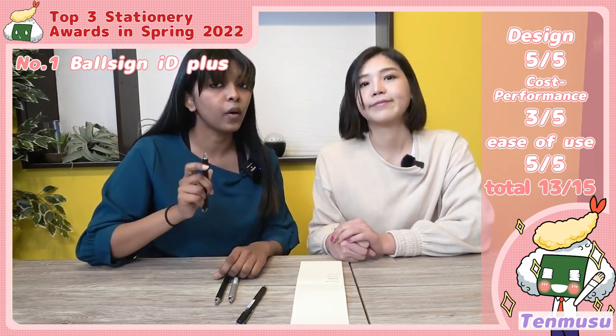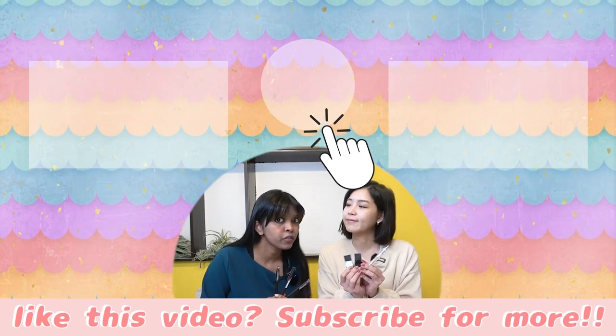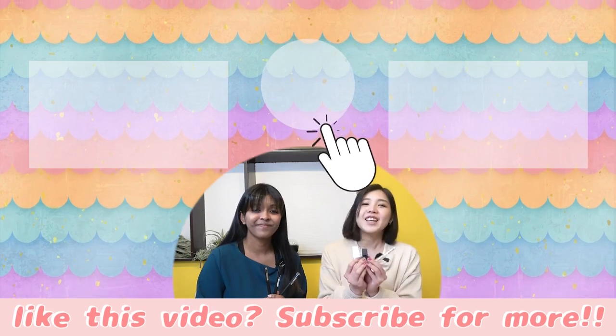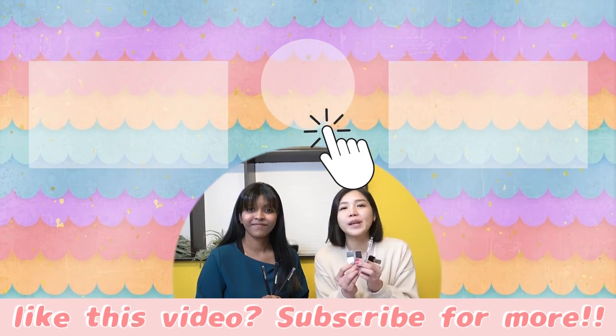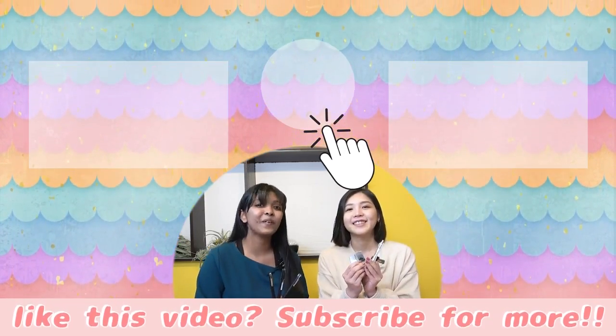So that's the stationery awards for Spring 2022 — how was it? Did you like the video? If so, please give us a like and subscribe. If you have another recommendation, leave it in the comments below. See you in the next video, bye!